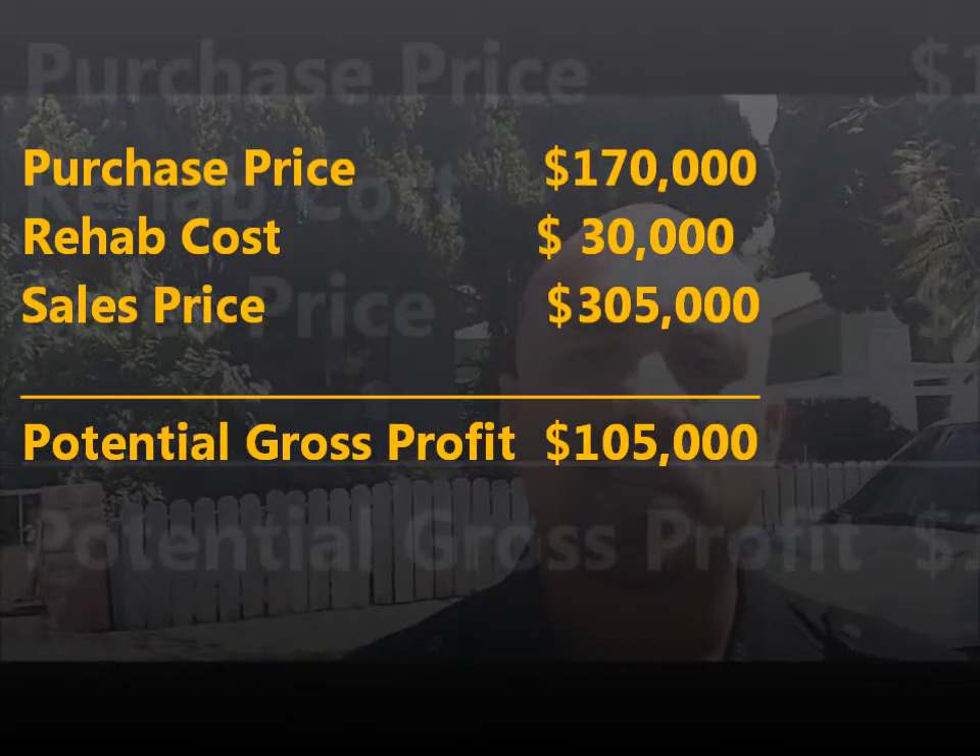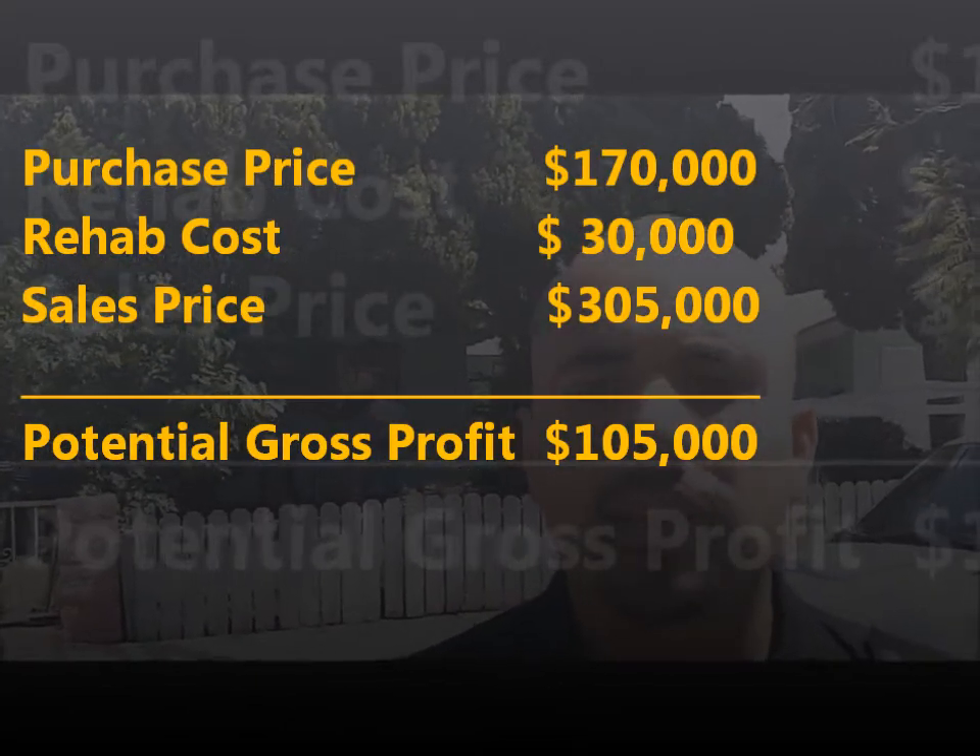The reason we're putting in more is because this property has some foundation issues that need to be addressed. Once we get inside I'm going to show you what I'm talking about. You definitely do not want to take on something like this if it's your first time doing a rehab — make sure you have a couple of projects done and some experience under your belt first.